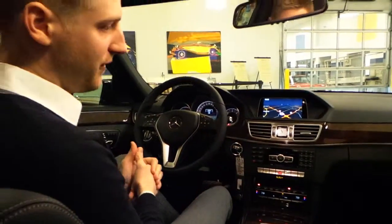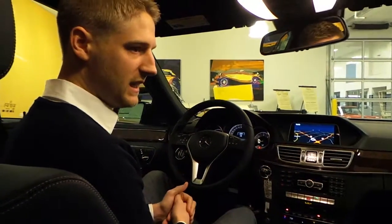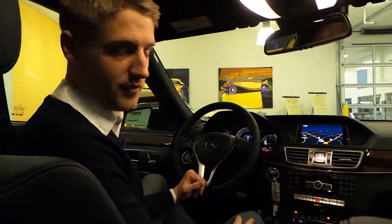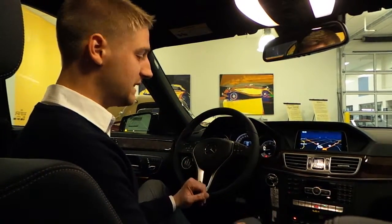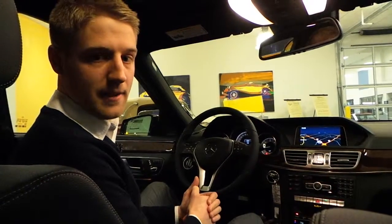Again, the E250 diesel — beautiful car. You're going to get great range out of this. If you travel for work, it's a perfect car for you. Come see us at Sears Imports here in Minnetonka, Minnesota. Our website is searsimports.com.